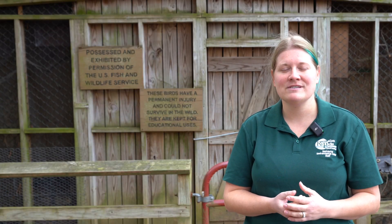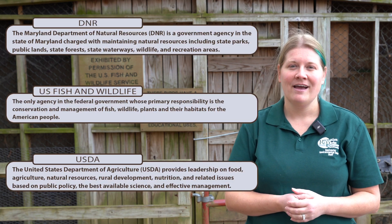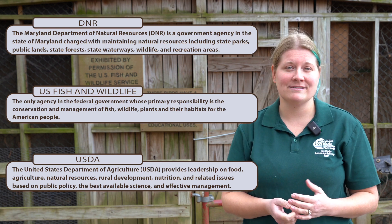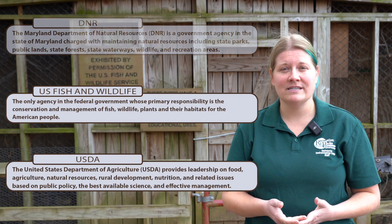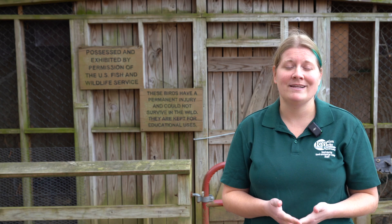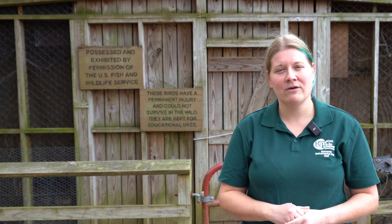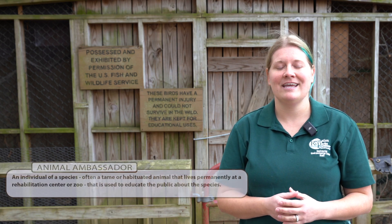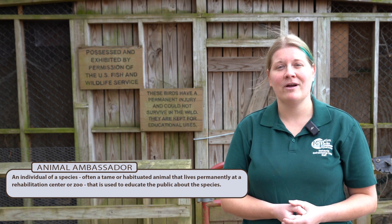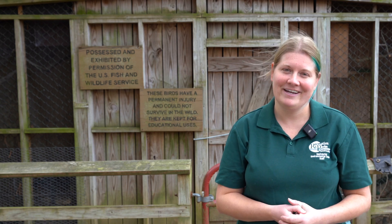We have all of these birds under multiple different permits through DNR, U.S. Fish and Wildlife, and the USDA. They are all living with us because they cannot be returned back into the wild for multiple reasons — some have injuries from flying into glass or getting hit by cars, others are imprints raised by people. We use them as amazing animal ambassadors for their species to teach people about these birds and what people at home can do to make sure we don't get any more birds into our aviary.